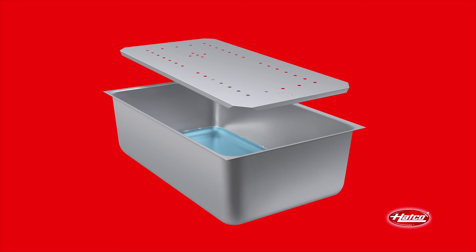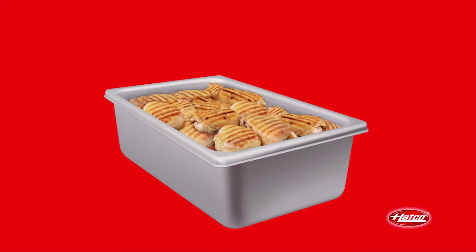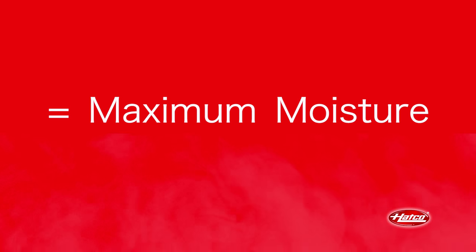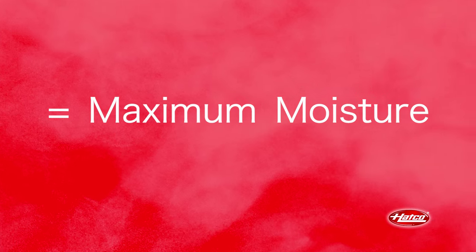Place a small amount of water in the large oversized spillage pan. Place the splash baffle on top to prevent the water from sloshing around when opening and closing the drawer, and simply place the food pan on top. Using the spillage pan and splash baffle combination with the vents in a closed position ensures maximum moisture in the drawer chamber. This is a simple and service-free solution for adding more humidity when needed.